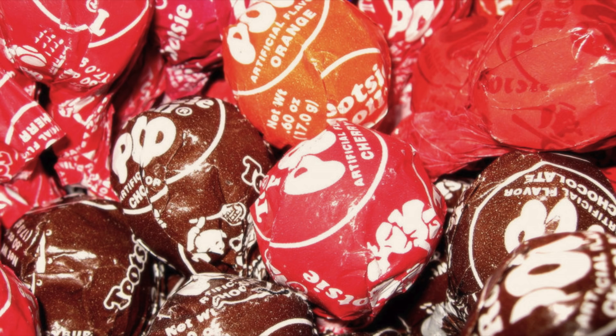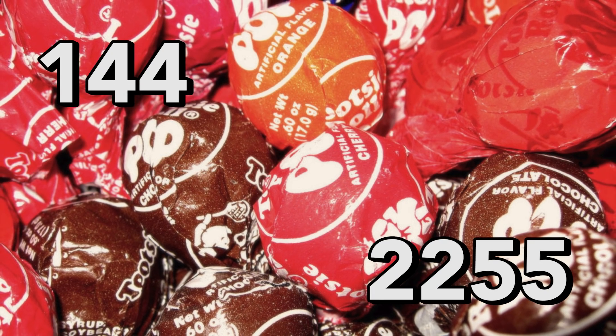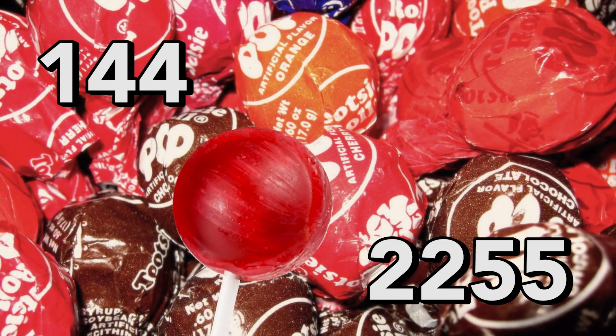So, it takes somewhere between 144 to 2,255 licks to reach the center of a Tootsie Pop — a disappointingly vague answer to one of the world's most famous questions.